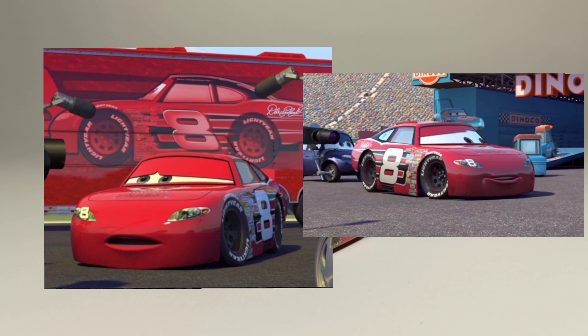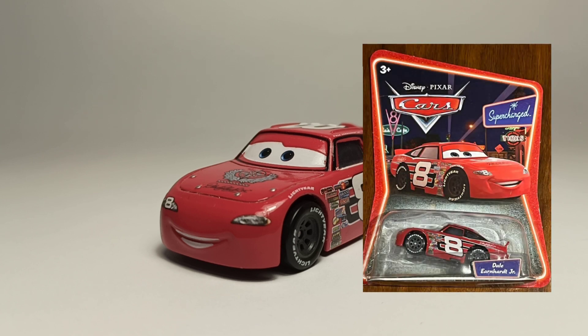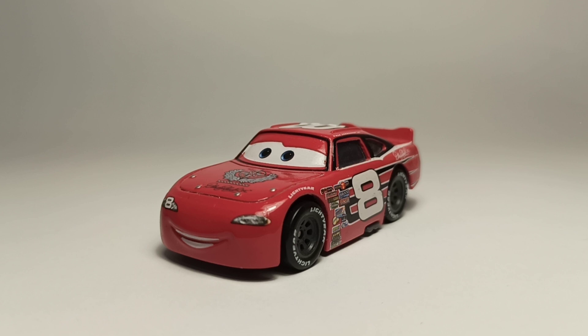He was originally released in 2007 and released pretty much every year from 2007 to 2010. Ever since 2010 he hasn't been released, and I don't think he will ever get a re-release. That's because the sponsorship he has in the movie and on the diecast doesn't exist anymore, so they just can't get the rights for it — that's why he might never be re-released.